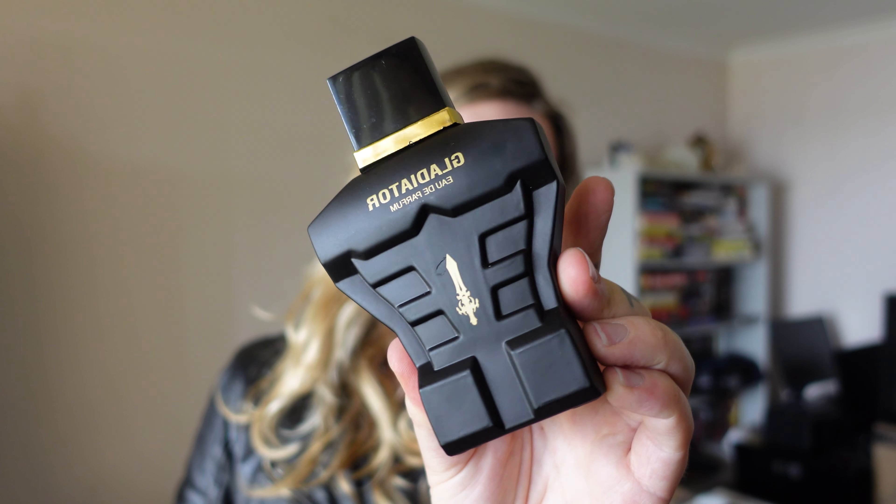Do I recommend this $5 men's fragrance from Cheap as Chips? Absolutely not. Save your money, save your $5. I don't really have much more to say — it's just a terrible fragrance, don't purchase this. Have you ever had the displeasure of wearing one of these before? If you have, let me know in the comments below. My name is Aussie Marcel, this is Gladiator by Lovely Perfumes, and until the next video, I'll catch you guys around.